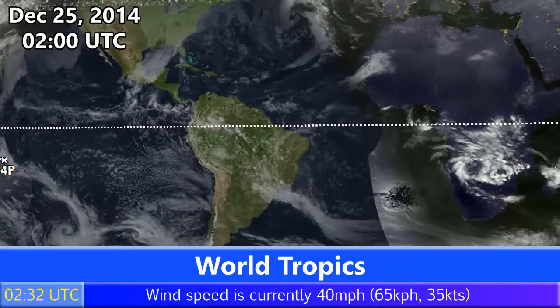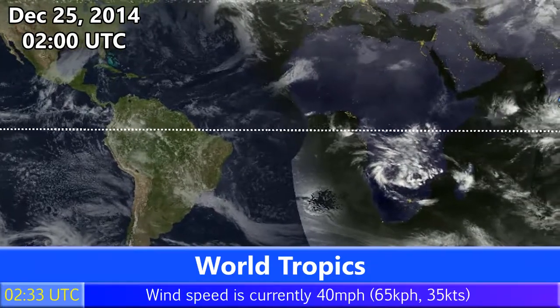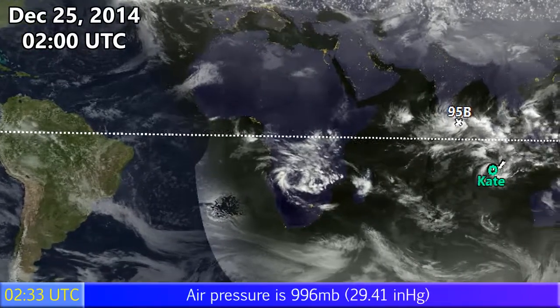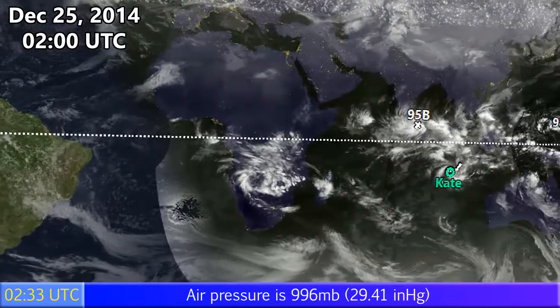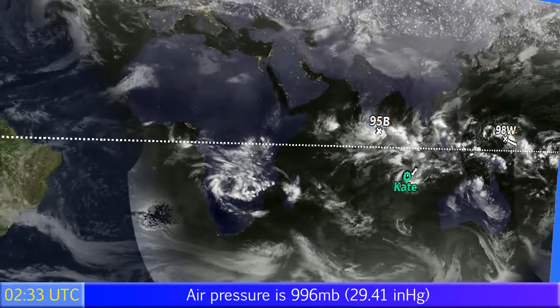The Australian Bureau of Meteorology have designated it. There are plenty of other Invests active as well — 94P and 96P in the South Pacific Ocean, Invest 95B in the North Indian Ocean could also develop, and Invest 98W, which I believe has dissipated in the past few hours, and of course, Cate.